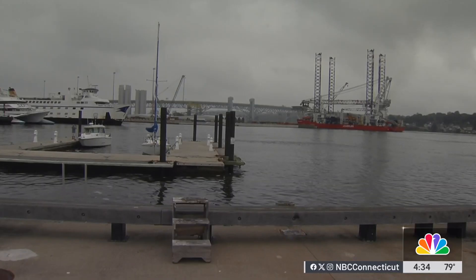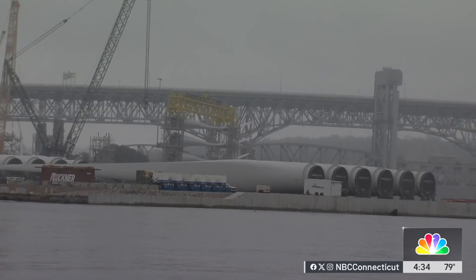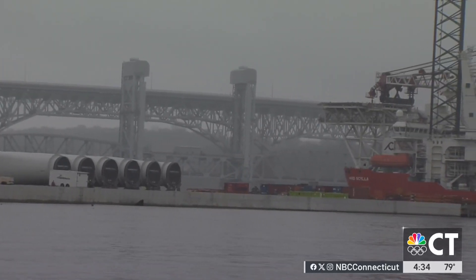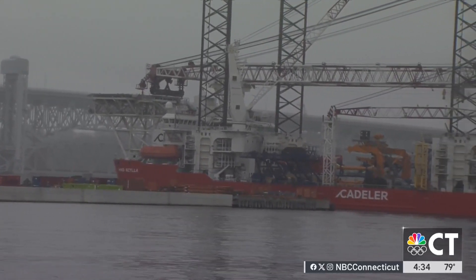This installation vessel arrives days after a turbine blade fell into the water near Nantucket. Hammond says these blades are a different make and model, but safety is paramount. We are all waiting to see what the results are from their review and we'll be taking some notes.